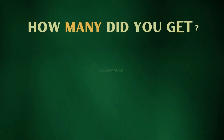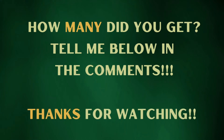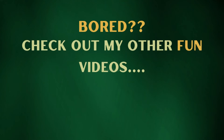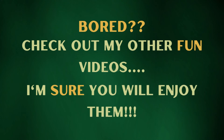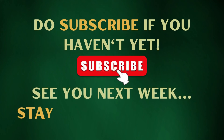How many did you get? Tell me below in the comments. Are you bored? Check out my other fun videos, I'm sure you will enjoy them. Do subscribe if you haven't yet. See you next week, stay tuned until then.